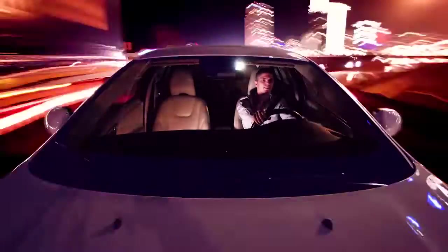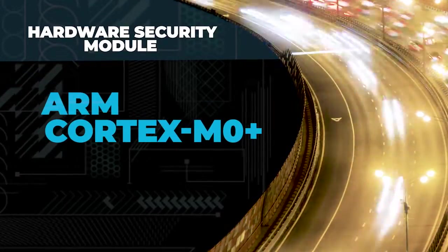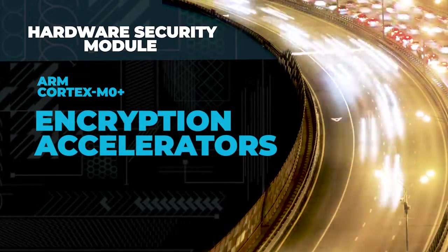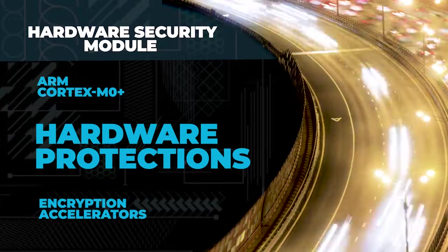The Treveo 2 hardware security module integrates a high-performance, dedicated ARM Cortex M0 Plus and hardware encryption accelerators with enhanced hardware protections.